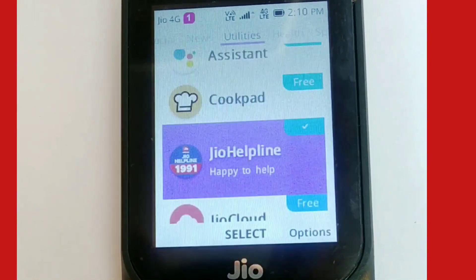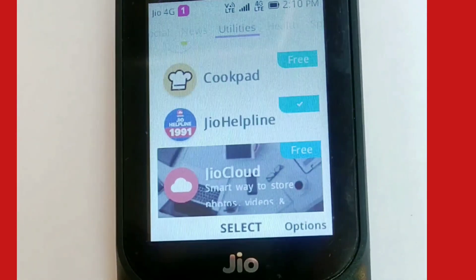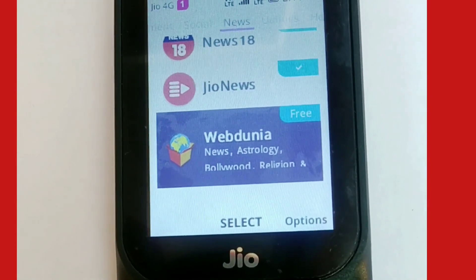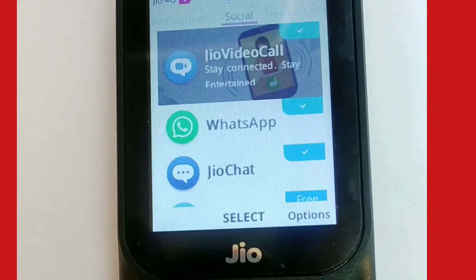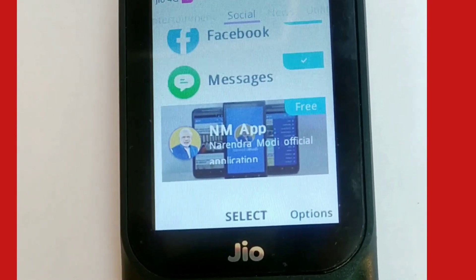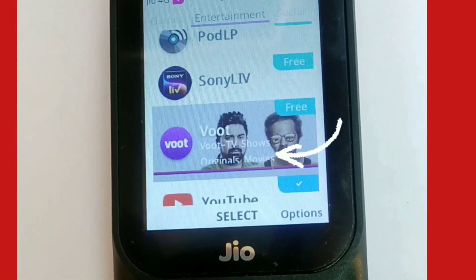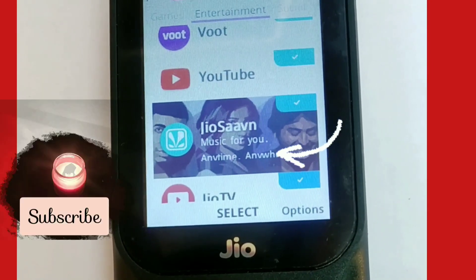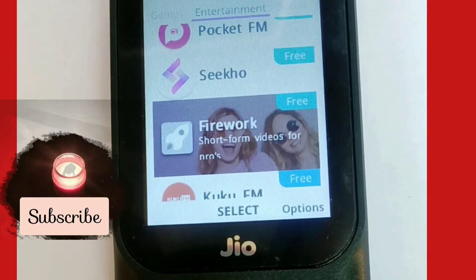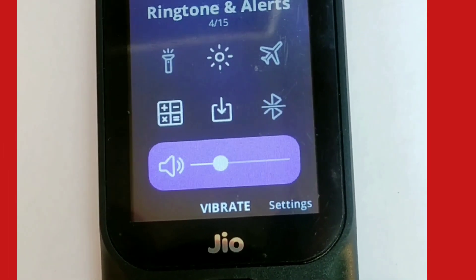Jio video call, news, and main entertainment channels are also available. The My Jio app lets you log in with your phone number to check your data usage, and Jio Cloud gives you extra storage. You can download apps from categories like games, entertainment, social, news, utilities, health, books, and sports. In the games section there's Logo Quiz, and entertainment channels include Sony LIV, JioTV, Pogo, and Nick for cartoons.